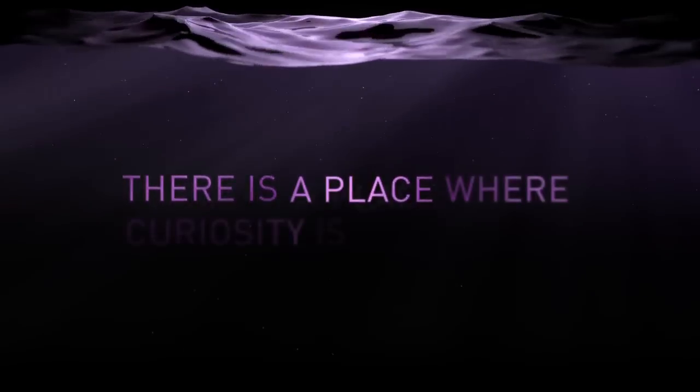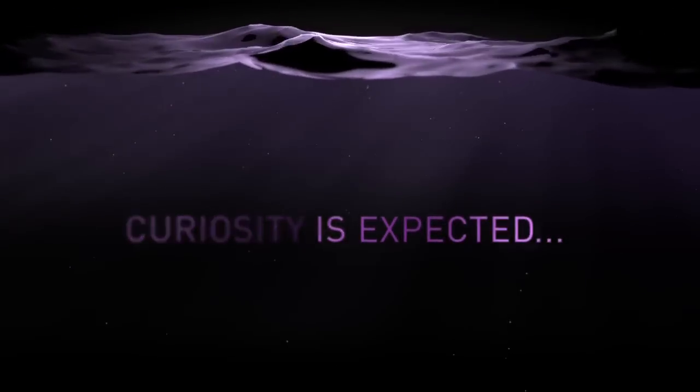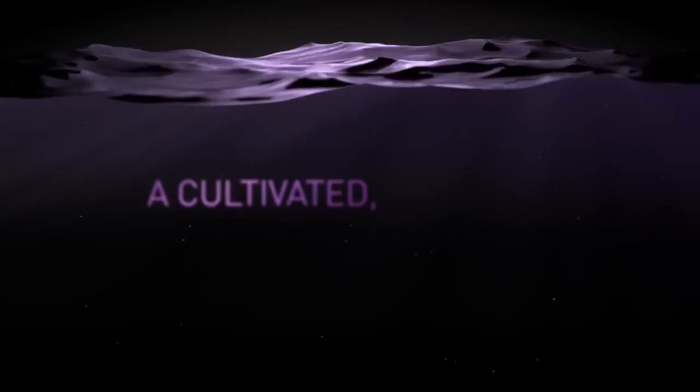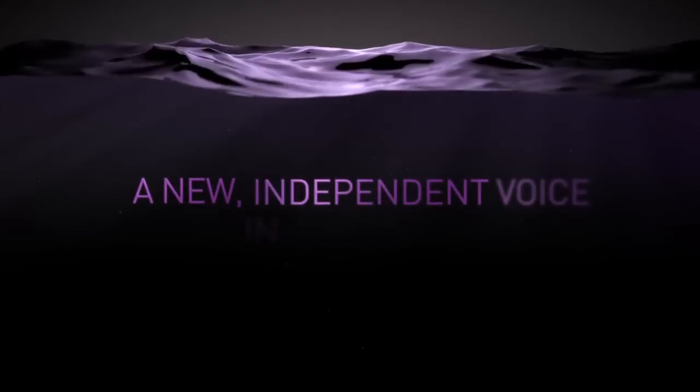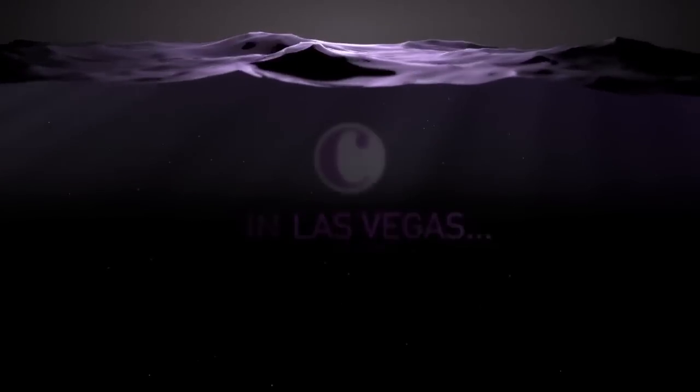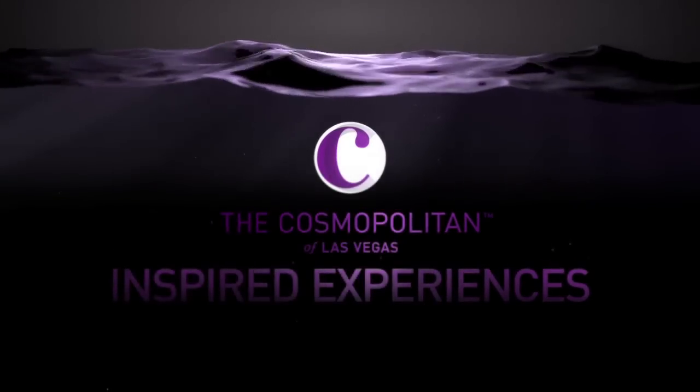There's a place where curiosity is expected. A cultivated, curated, real experience. A new, independent voice in Las Vegas. The Cosmopolitan of Las Vegas — inspired experiences.